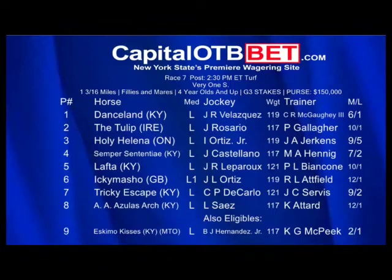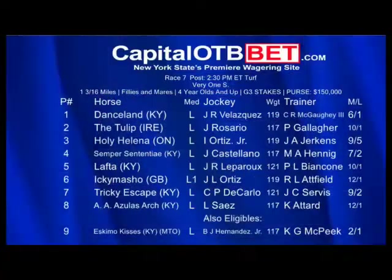Holy Helena underneath — she's very tough, but if she runs back to her 96–95 Beyer she'll be hard to beat, having run well against Santa Monica, Four Star Crook, Sister Charlie, and Daddy's Little Darling in a Breeders' Cup turf race. Third in my mix is Dance Land at 6-to-1 for Shug McGaughey — Johnny V aboard. This horse had a brutal trip last time, was very wide, ten lengths off the lead, with a wide turn at Aqueduct in November, and ran third behind a pretty nice field that included Tricky Escape.